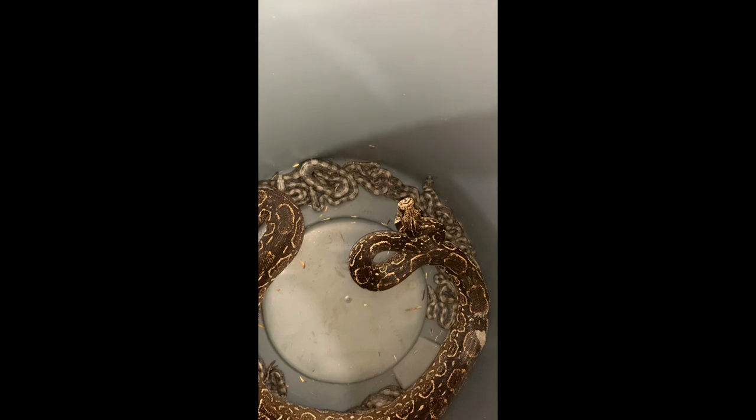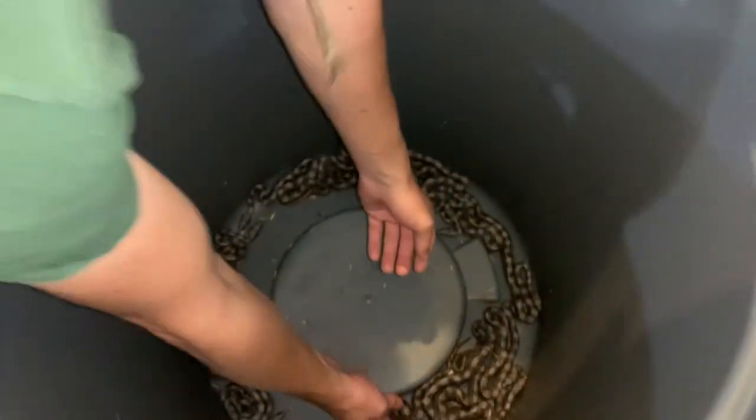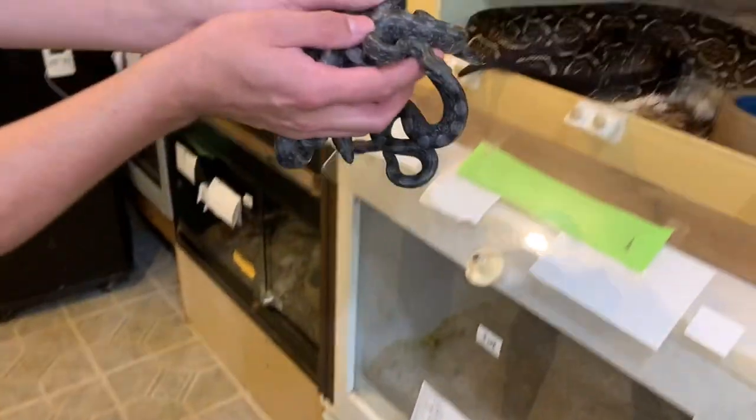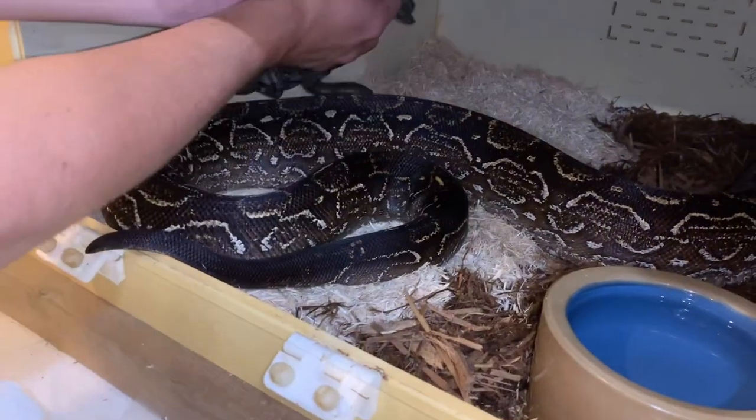Once we get the enclosure all cleaned out and spick and span we will put them back together with her until they shed for the first time. Here we are just kind of scooping all these fun little babies out. Oh Seth, does that make you happy? Lots of little baby snakes? Oh yeah!